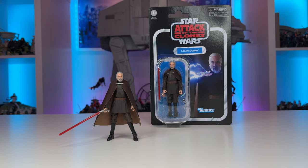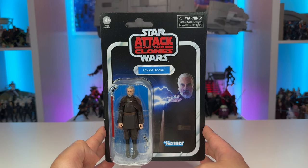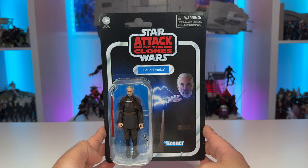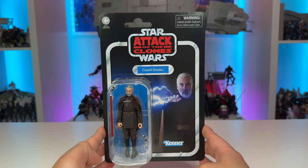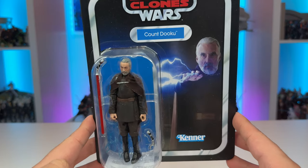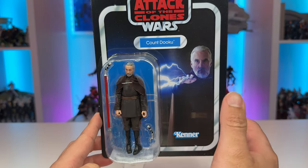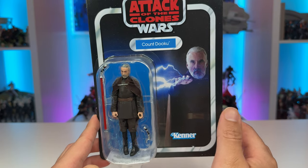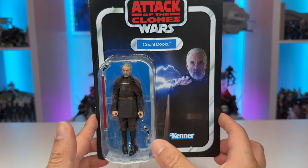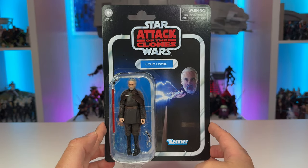Let's take a closer look at the packaging and figure. Looking at the card back, we have our classic vintage style packaging with Count Dooku on a cerulean blue name pill color, with the Star Wars and Attack of the Clones logo placed prominently up top. There's a nice image of the character from the movie with the Kenner logo down below. That force lightning looks fantastic as it guides the eye toward the figure, which is nicely displayed on the bubble. All in all, a very good looking card back.